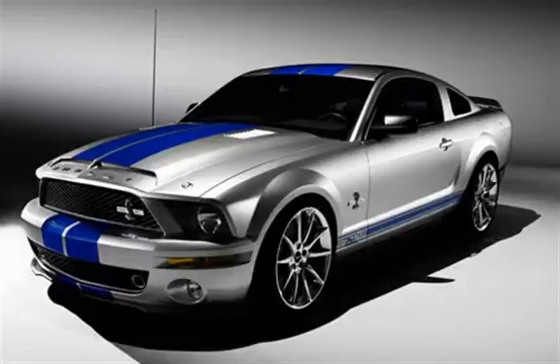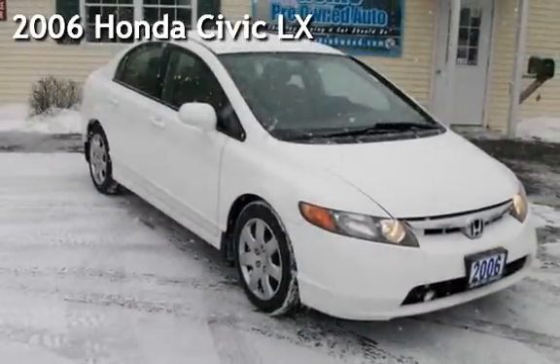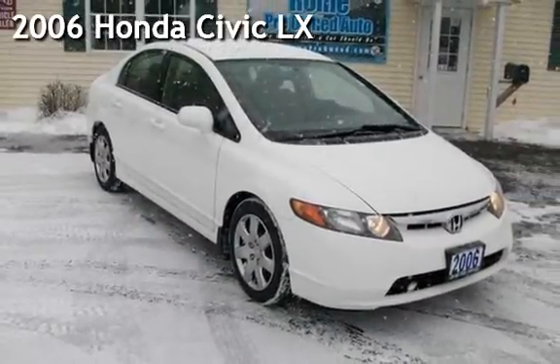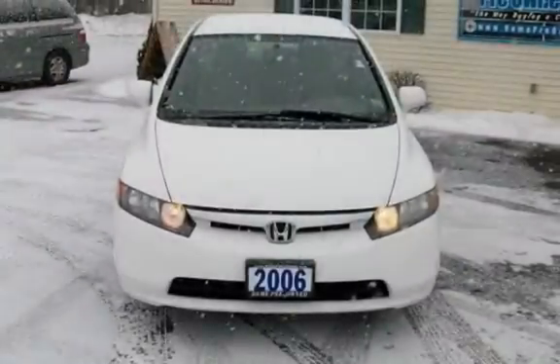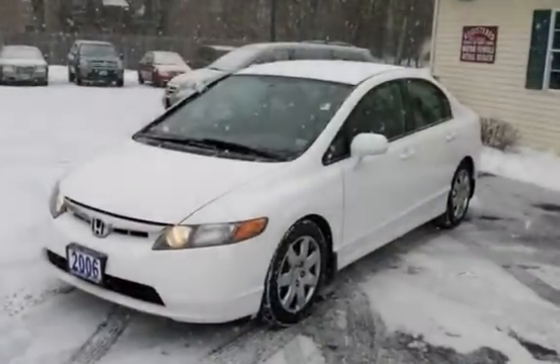Welcome to New York's fastest-growing pre-owned dealer. Presenting a pre-owned 2006 Honda Civic LX. This four-door sedan has a four-cylinder, 1.8-liter i4 engine, with front-wheel drive and an automatic transmission.